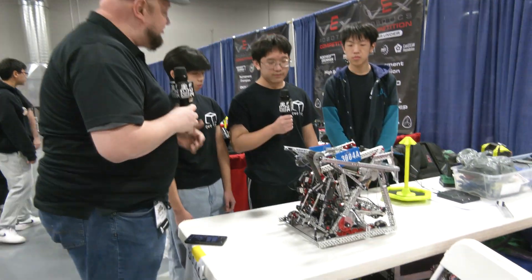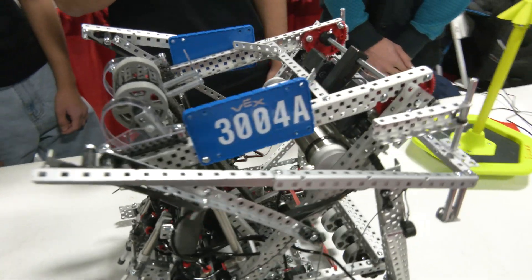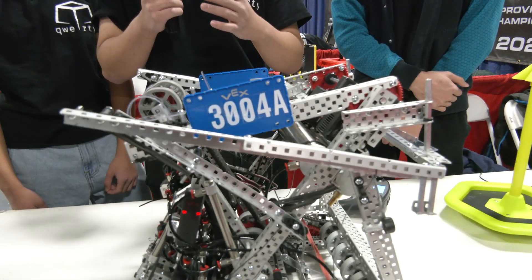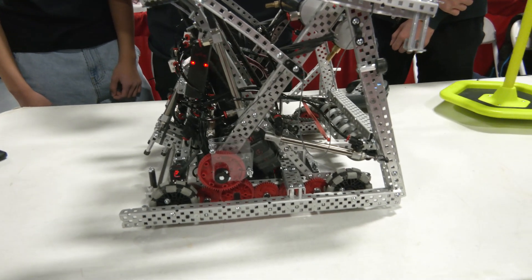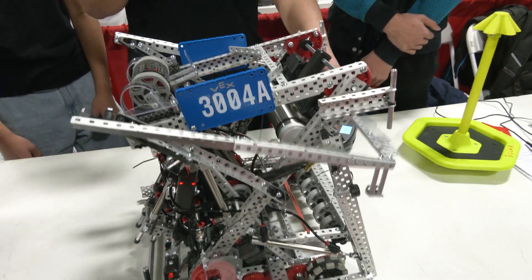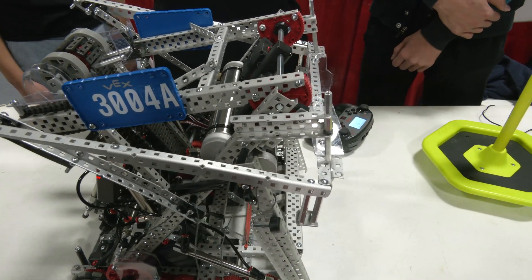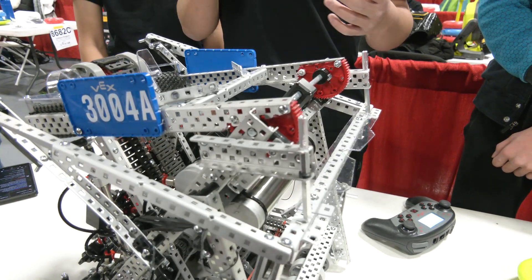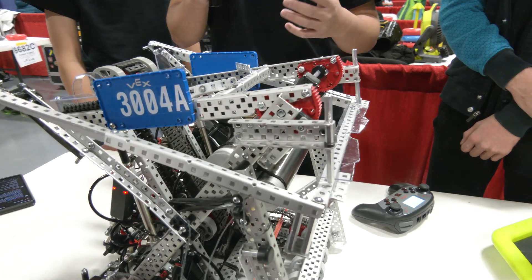Alex, let's talk about this Tier 3 climb and some of the inspiration behind it. Where did you draw from in order to create something like this? So when we came into the season and we saw there was a climb, we really looked into FRC because they've had a lot of elevation in the past, like FRC 2022. We found a team called FRC 95, the Grasshoppers, and we looked at their climb with the active hooks and the passive hooks and thought that was a really good way to climb in VRC. We saw it actualized in a VEX robot and thought we should really get ahead of this. So around a month ago we started developing this climb.